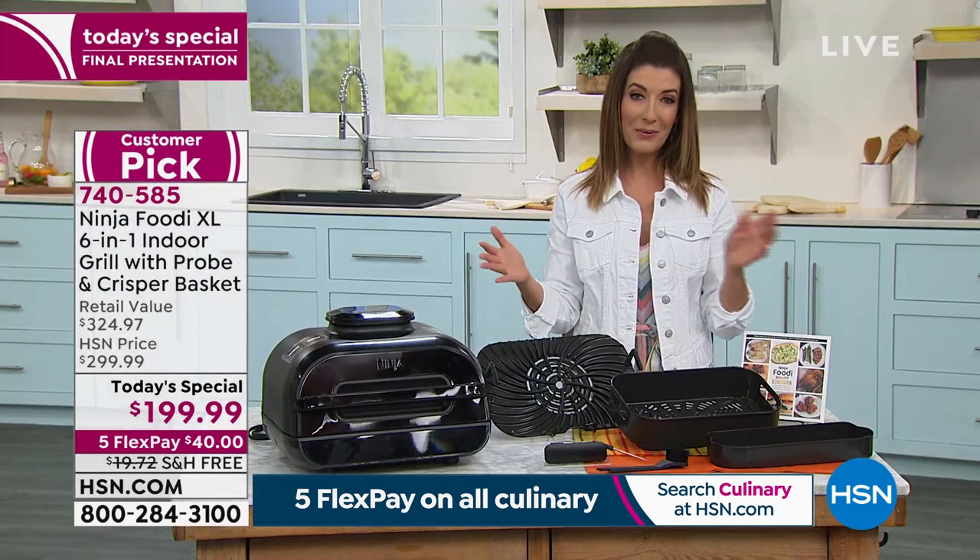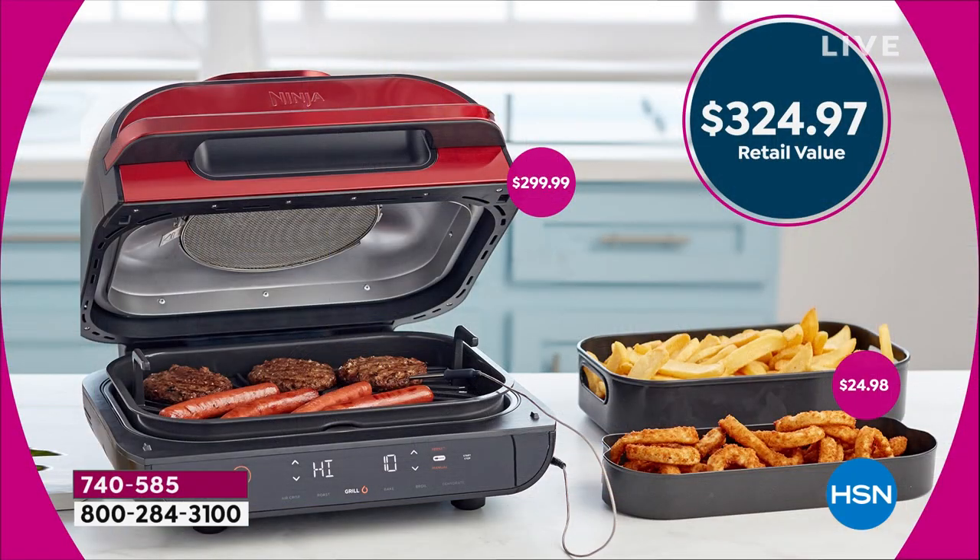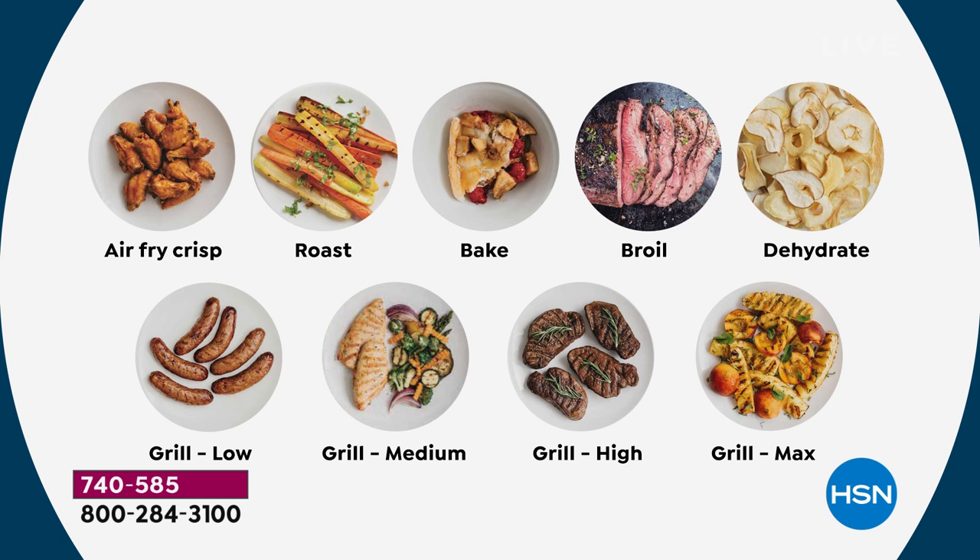I know so many of you love Ninja and you always check prices — you want to shop around. I encourage you to do a little comparison shopping. Tonight we're going to give you a $324 retail value for a fraction of the price. We're going to take $120 off the price and get this out to you for $40 on a FlexPay.